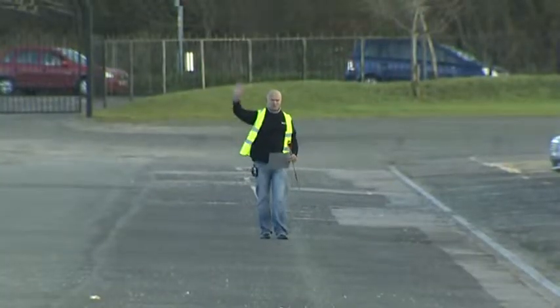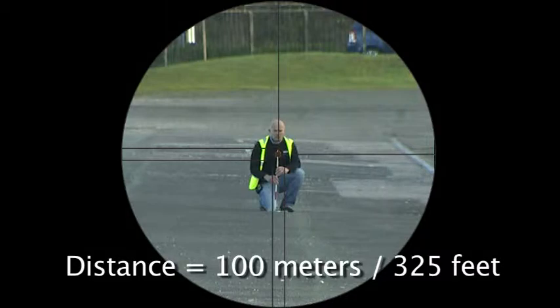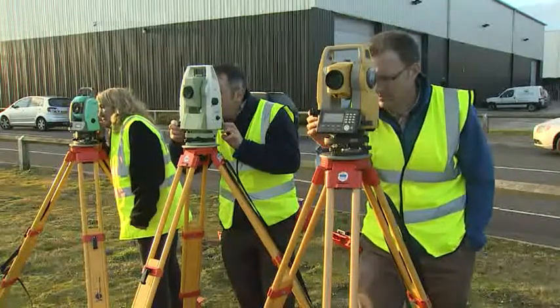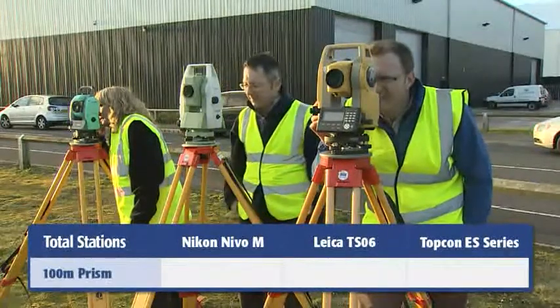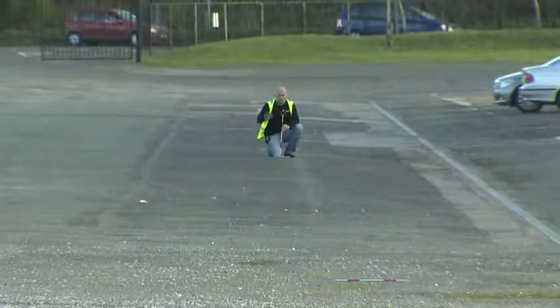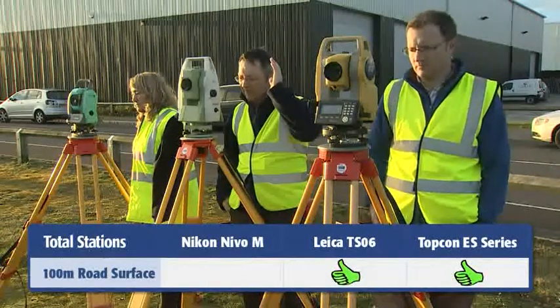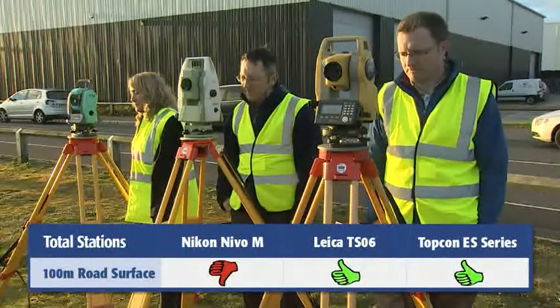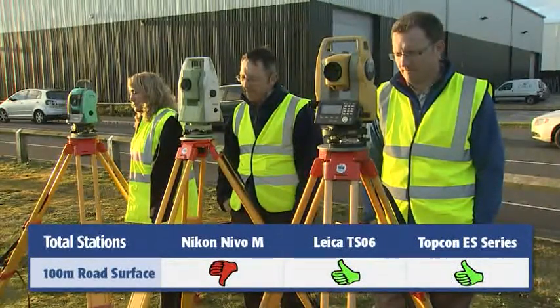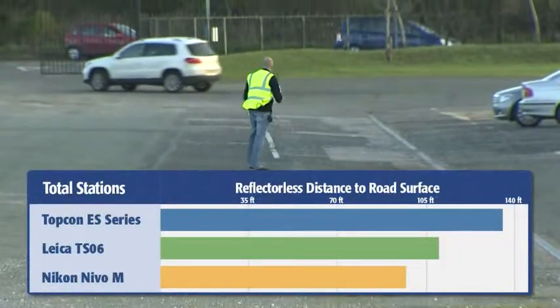The purpose of this exercise is to take each of the three EDMs and check them over certain distances. The first task is measuring distance and the time it takes to a prism, and then also to the road surface at the tip of the pole in non-prism mode. The Nikon Nevo failed at about 100 meters, with the Leica falling short before 120 meters. But the Topcon ES measured to nearly 140 meters — a full 15% distance advantage over the next closest competitor.